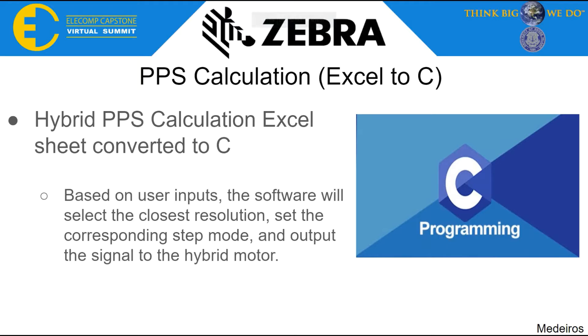Later in the semester, the Excel sheet template was translated into C code. Based on the user's inputs, the software selects the most accurate stepping mode and resolution to accurately print a label in that mode. The software takes in parameters, calculates every resolution, and selects the best one available by checking for the least amount of error when compared to the round number.